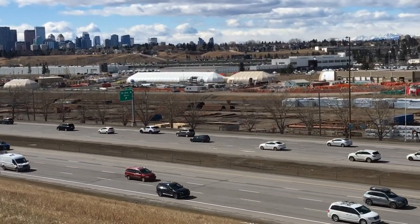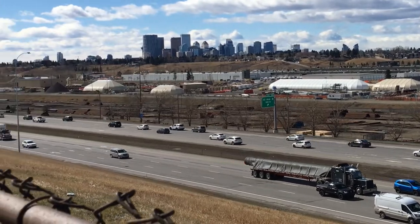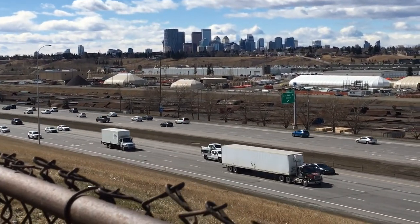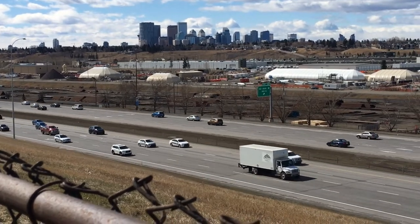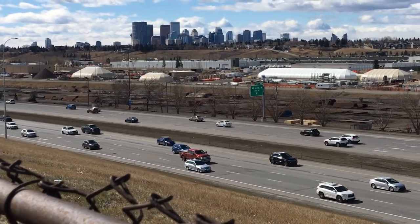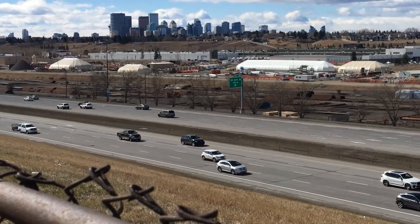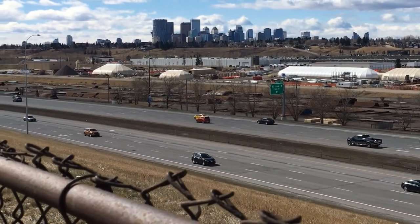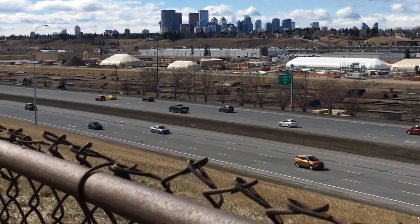Deerfoot Highway is a very beautiful highway here in Calgary, Alberta. It's a three-way highway and it stretches the length of all city areas from south to north.